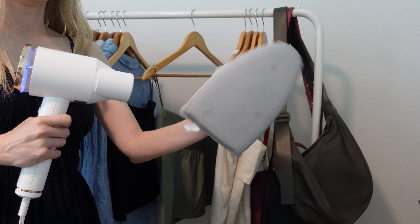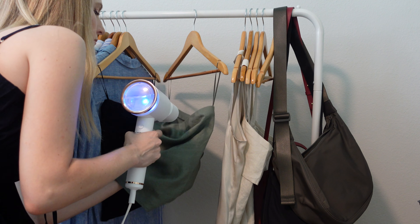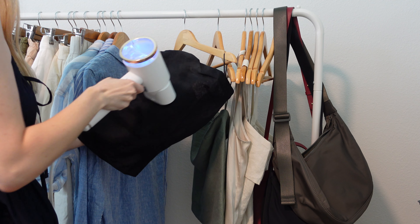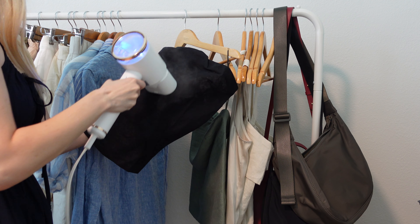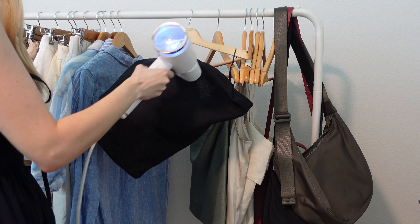One pro tip though — if you are someone who uses a steamer, I would highly recommend one of these mittens. It kind of helps you mimic the idea of an iron and lets you really get up close and iron out some of those creases. This is a game changer and a lifesaver when it comes to steaming clothes.